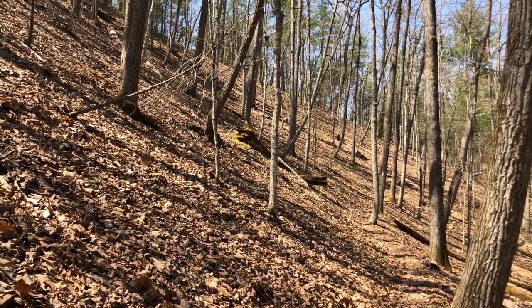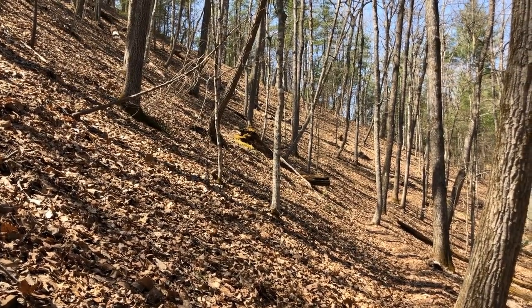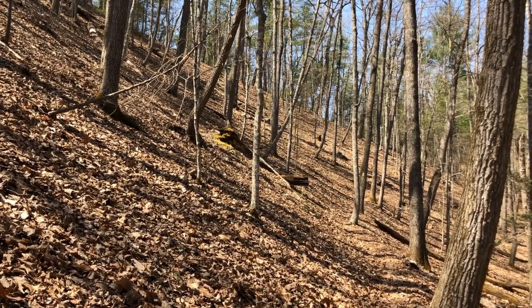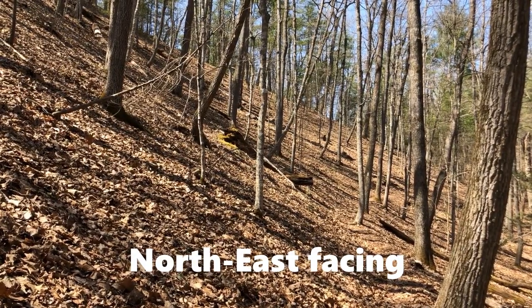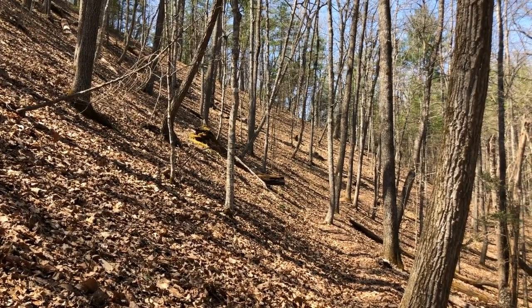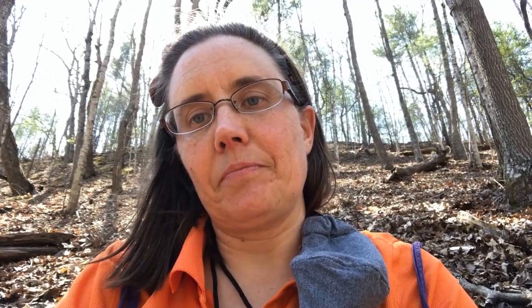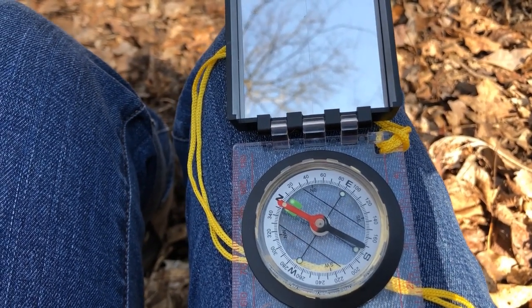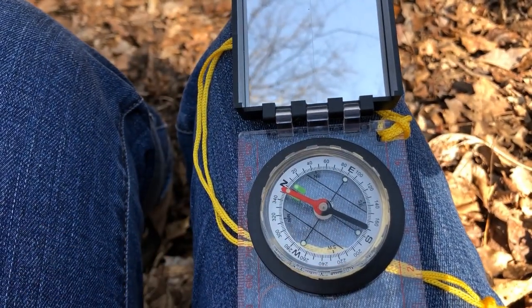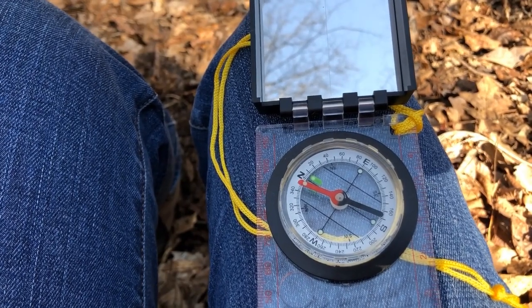We've come up out of the bottomland and the protected cove area and are now walking along this ridge. We are on a north-facing slope, which gets light mostly in the morning — not the hot beating sun that causes a lot of evaporation — so this area is dominated by hardwood trees. I'm sitting on the slope, facing the same direction it faces: northeast. I have my compass here, and you can see north and east and that we are facing more or less northeast. That's what we call aspect. The aspect of this slope is northeast.